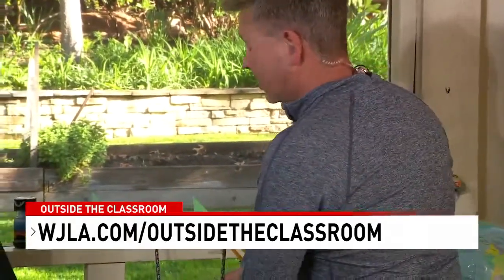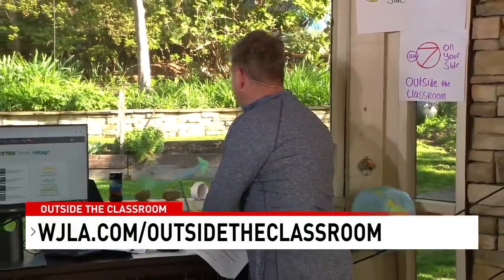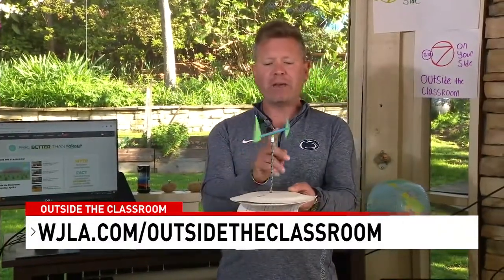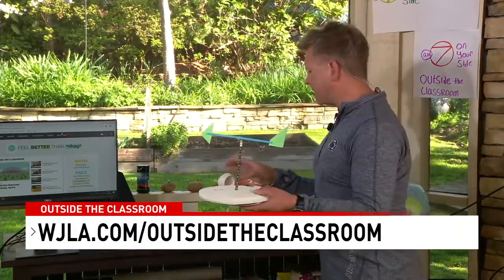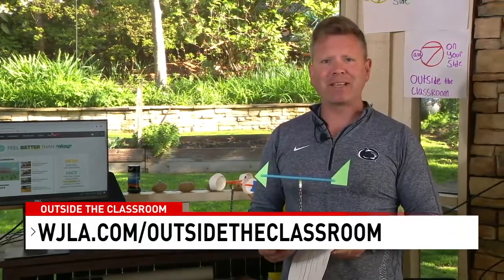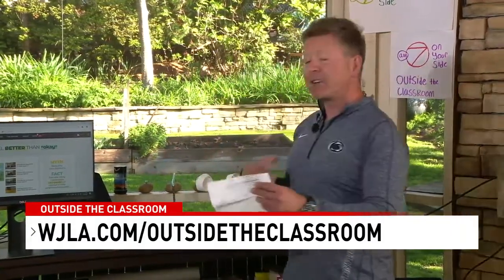You can also measure the direction of the wind by building a wind vane. As long as you can locate north, you can build something that tells you what direction the wind is coming from. All of these resources are available online at wjla.com Outside the Classroom, and that's a great opportunity to interact with us and share your weather data.